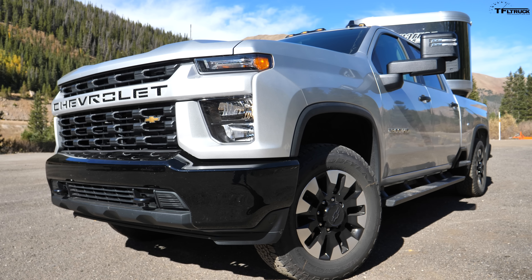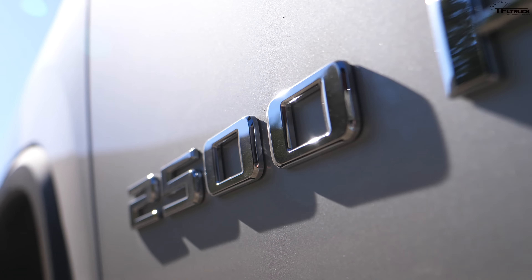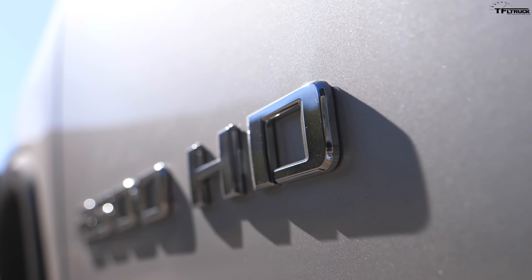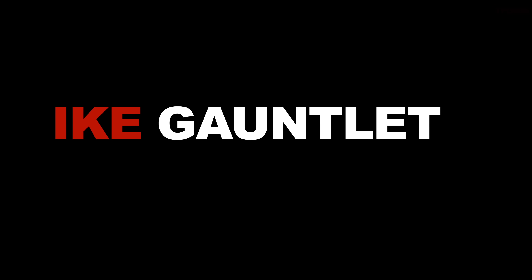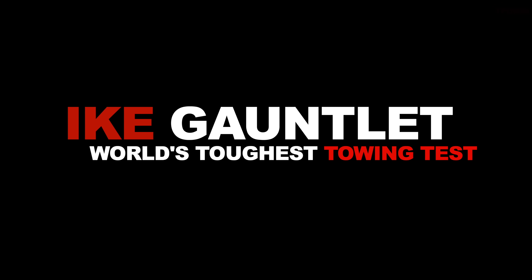We're kicking off our 2020 heavy-duty truck season in a big way with a 2020 Silverado with a gas V8 — yes, that's the 6.6. We are really maxing it out: maximum payload, maximum trailer, maximum altitude. It's a really good test. In this video we're going to see how this gas V8 compares to the Duramax diesel. Stay tuned.